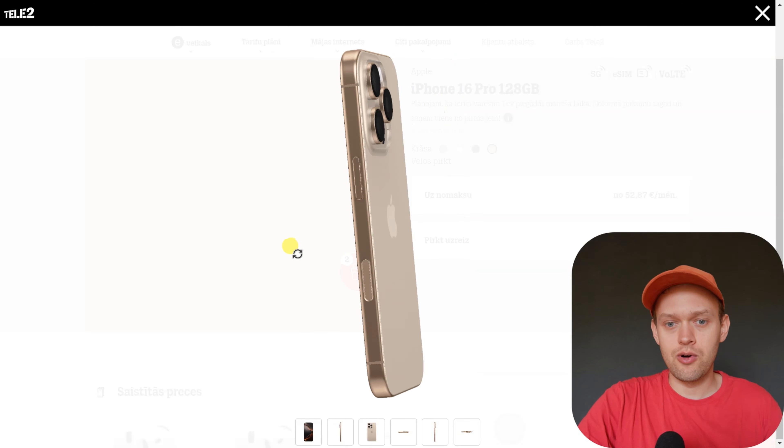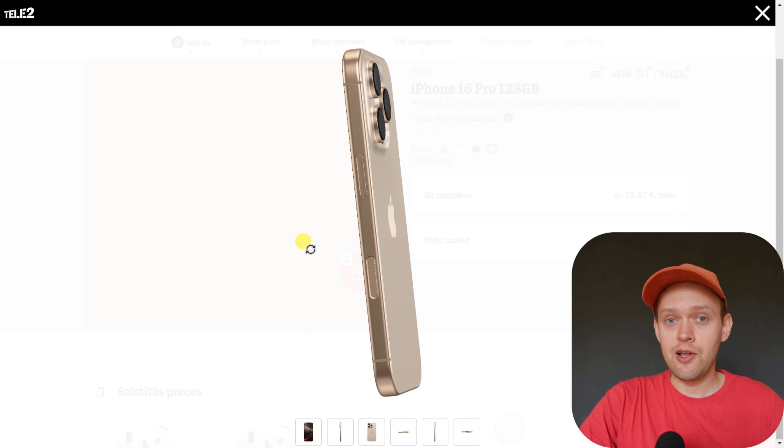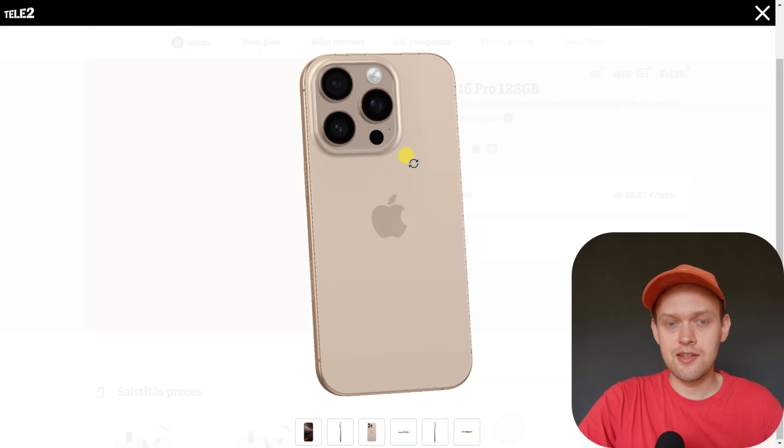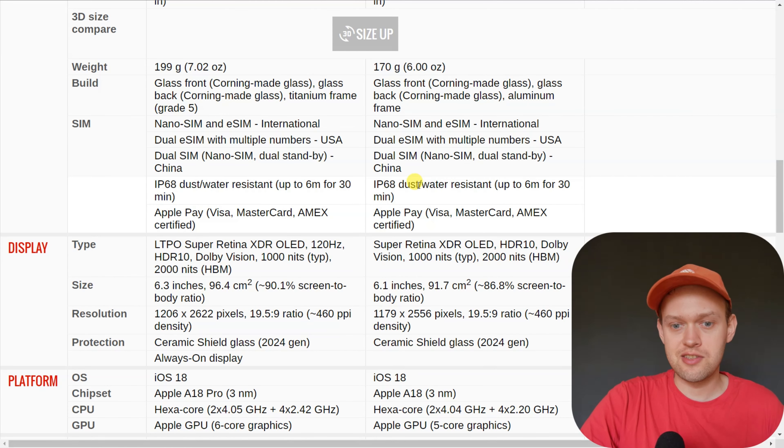Are you wondering if the new iPhone 16 Pro is actually waterproof and can you maybe even swim with this phone? The iPhone 16 Pro is waterproof to a certain extent. When we check the waterproof rating of the iPhone 16 Pro, it gets an IP68 rating, which is one of the highest waterproof ratings for phones. That basically means it can survive 30 minutes underwater at up to six meters of depth.